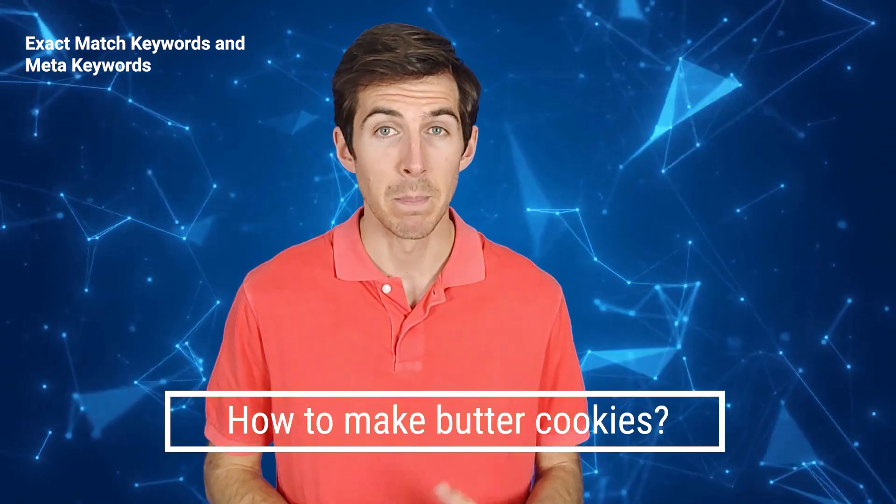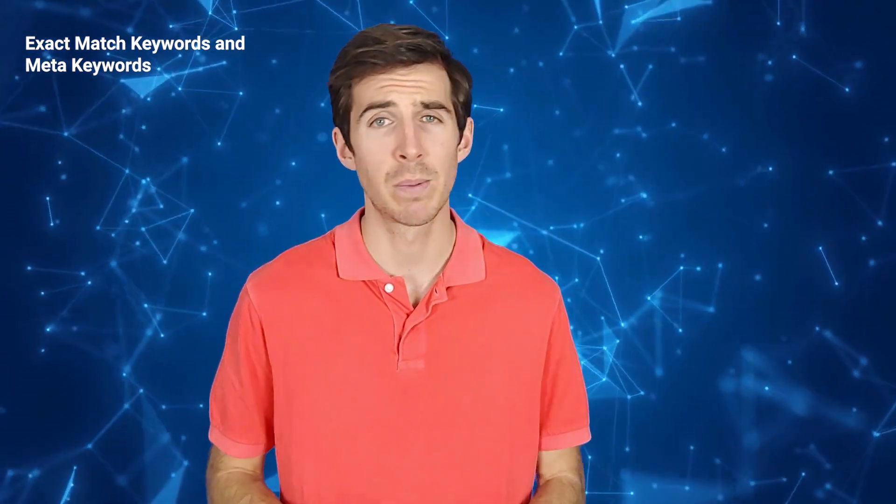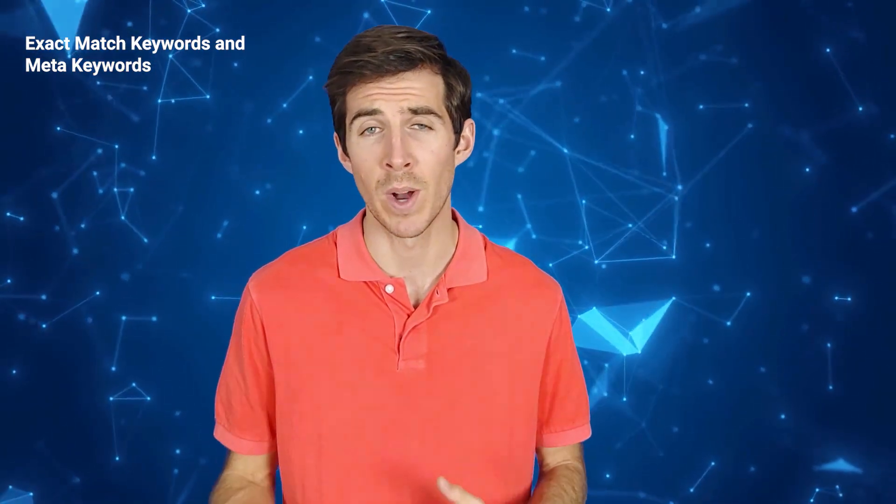For example, if someone searches for 'how to make butter cookies,' Bing will prefer pages that use this exact phrase in their title tags, meta descriptions, domain names, and H1 and H2 tags. Bing will also look for this phrase in the content of the page, especially in the first paragraph and the last paragraph. This doesn't mean that you should stuff your pages with keywords or use unnatural language. You still need to write for humans, not search engines, but try to use your target keywords as they are without changing their order or adding modifiers.